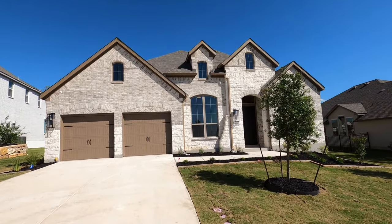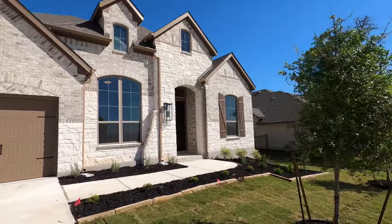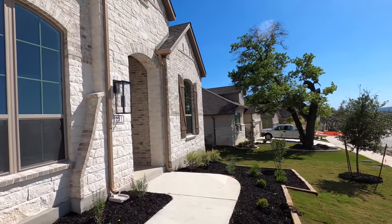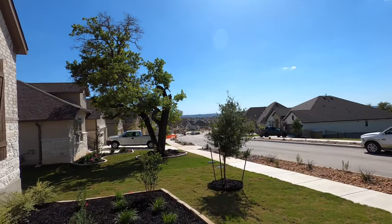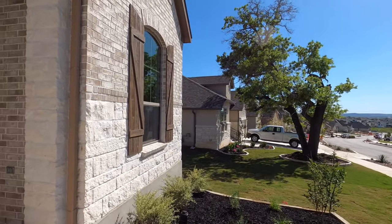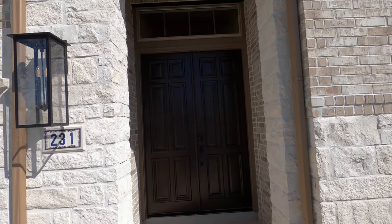I'm going to get the actual square footage in the description box, so make sure you definitely check that out. I love this community — it is literally an eight-minute drive to downtown Burnie, Texas, which is a whole historical town. Gorgeous, lots of things to do. The amenities center is just a block or two that direction. Dog park. I've done an amenities tour of this community. Absolutely love it. Anyways, let's head on inside.